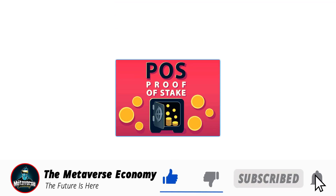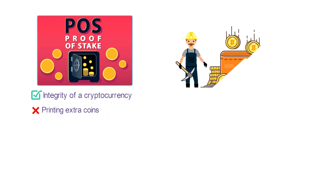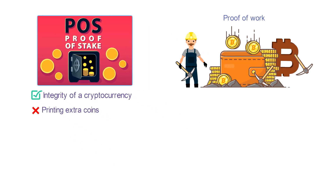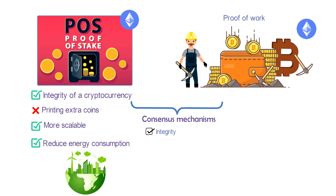Proof of stake is a method of maintaining the integrity of a cryptocurrency, preventing users from printing extra coins they didn't earn. While a different method called proof of work is currently used by Bitcoin and Ethereum, the two largest cryptocurrencies by market capitalization, Ethereum has plans to migrate to proof of stake to make the platform more scalable and reduce energy consumption of the network. Both proof of work and proof of stake are what are called consensus mechanisms, the method by which a blockchain maintains its integrity.